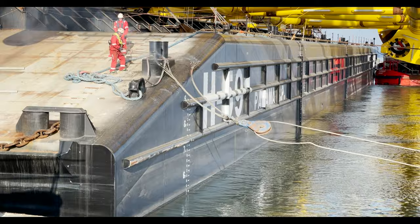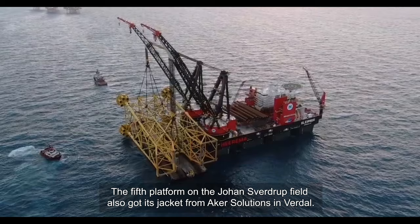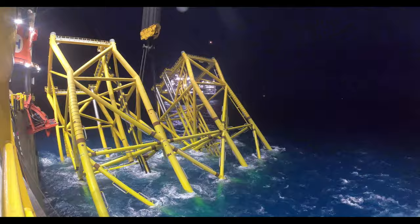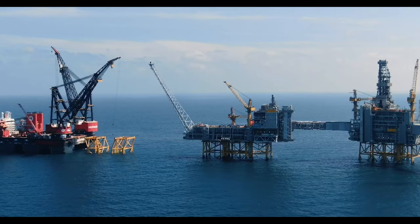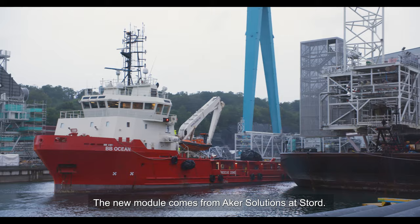Back in Haugesund everything was connected, completed and tested. The fifth platform on the Johan Sverdrup field also received a steel jacket from Akosolutions in Verdal. The riser platform, which already stands on the field, received an extension in Phase 2. The new module comes from Akosolutions in Stord.